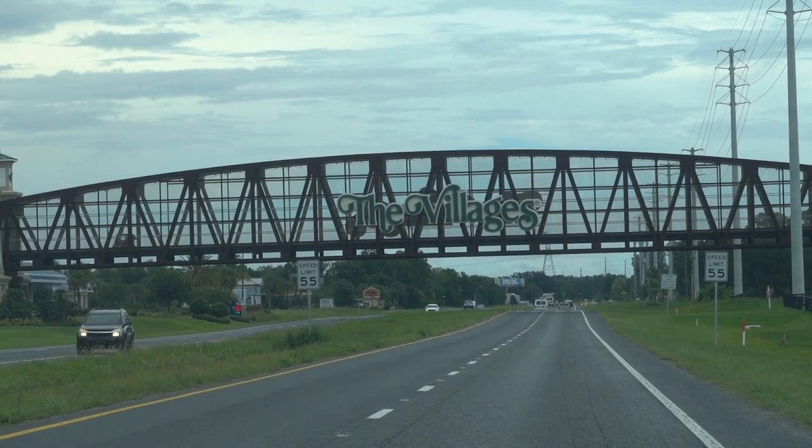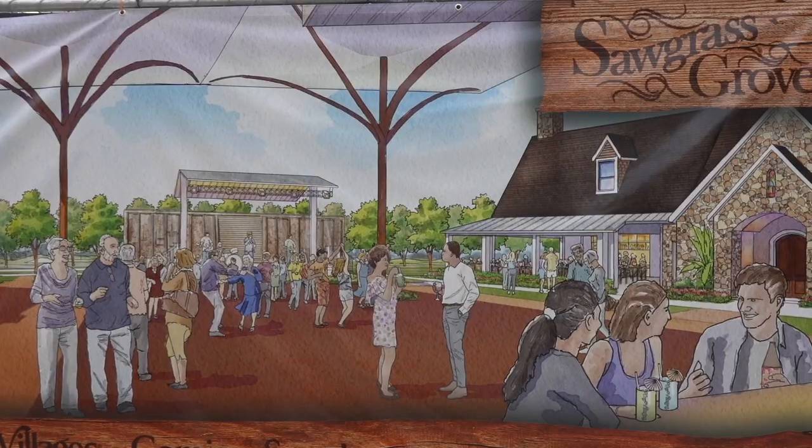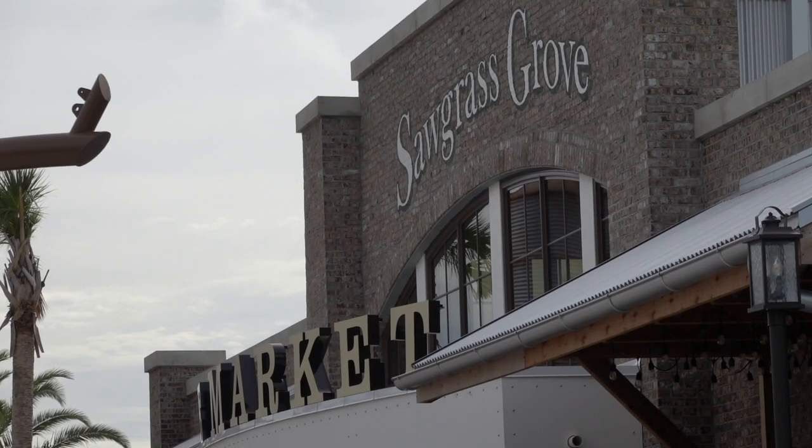Just off Florida's Turnpike is one of the newest master plan developments here in the Villages. The centerpiece, the community hub, is what you see behind me — the market at Sawgrass Grove.